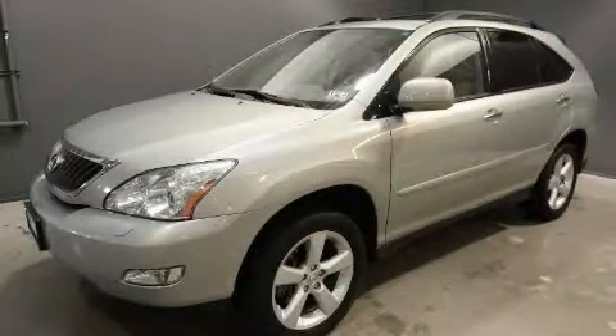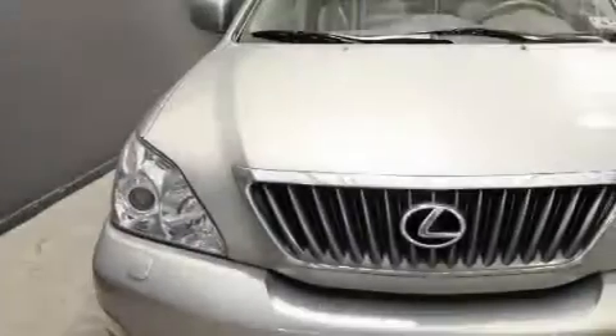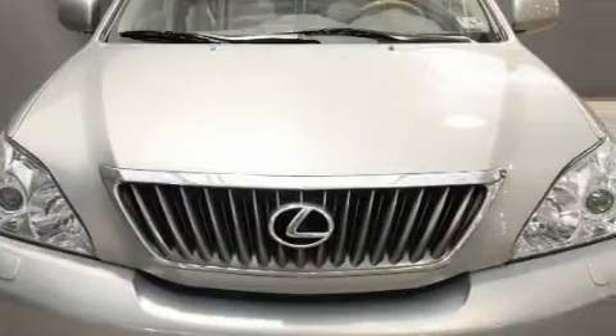This is a 2008 Lexus RX — a great fit and finish. It has a 3.5-liter six-cylinder engine and an automatic transmission.